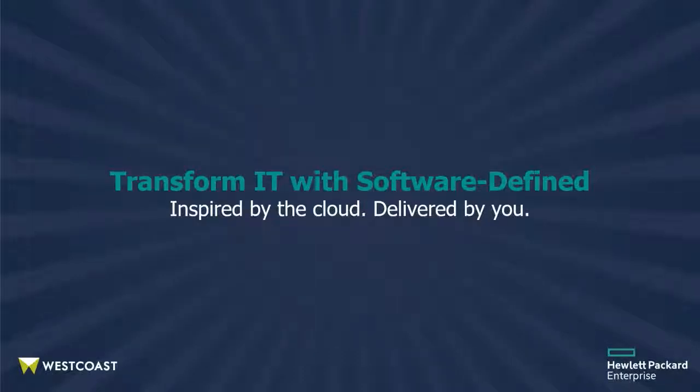Welcome to this webinar on software-defined infrastructure, SDI, a method of realizing the benefits of the cloud on a private platform. We'll be exploring what SDI is, who it's for, and how it helps businesses to deliver outstanding user experiences.